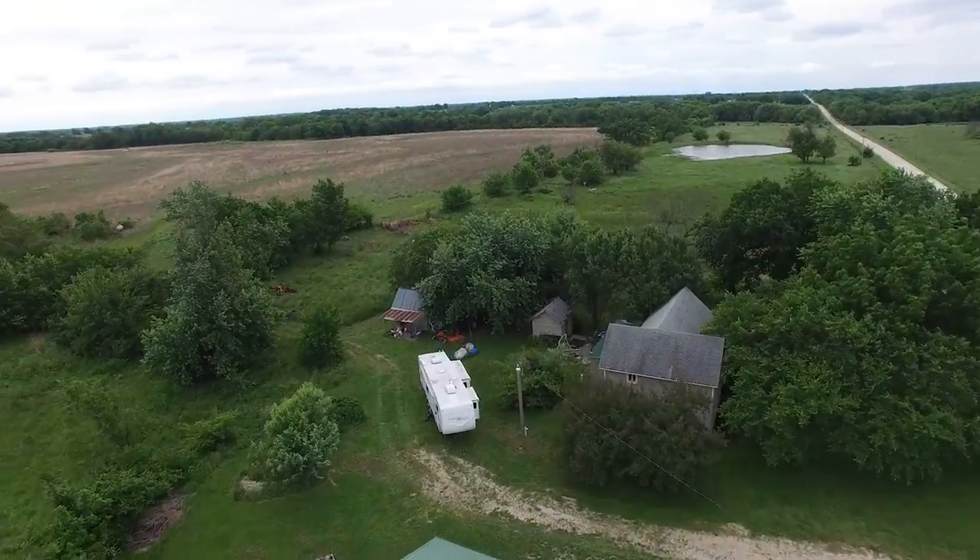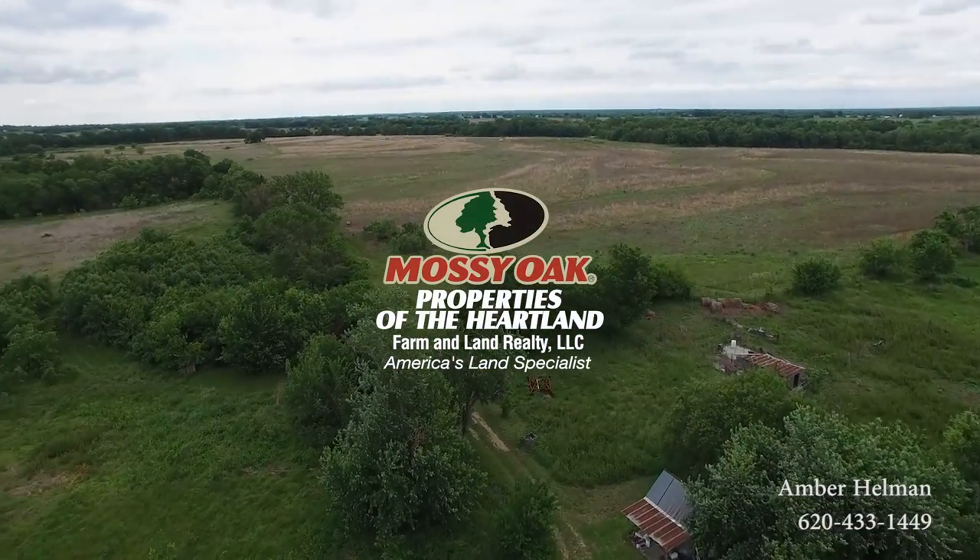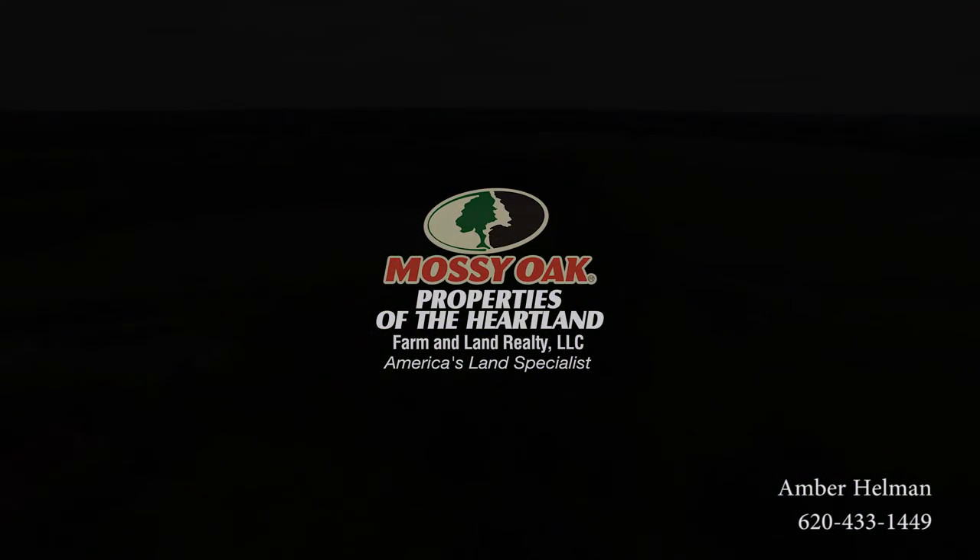This farm is a blank slate just waiting to be brought back to life. Contact Amber Hellman today to schedule a private showing.